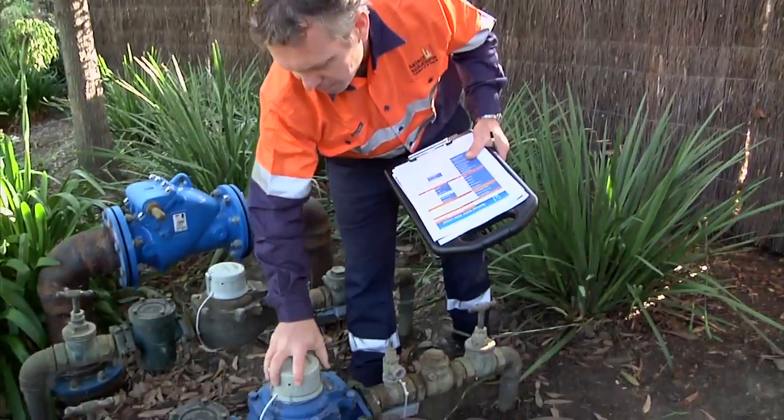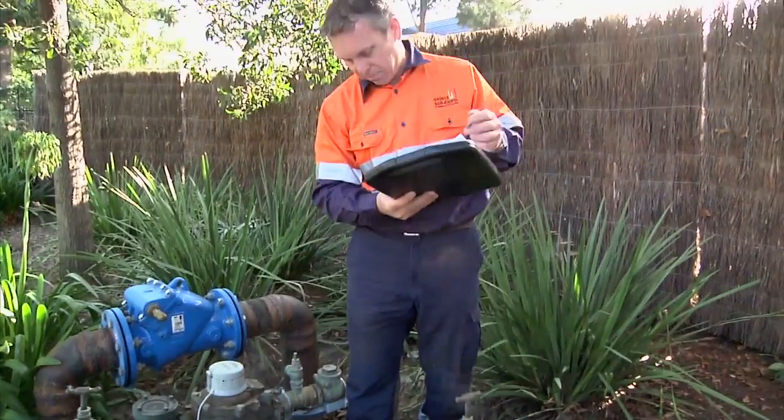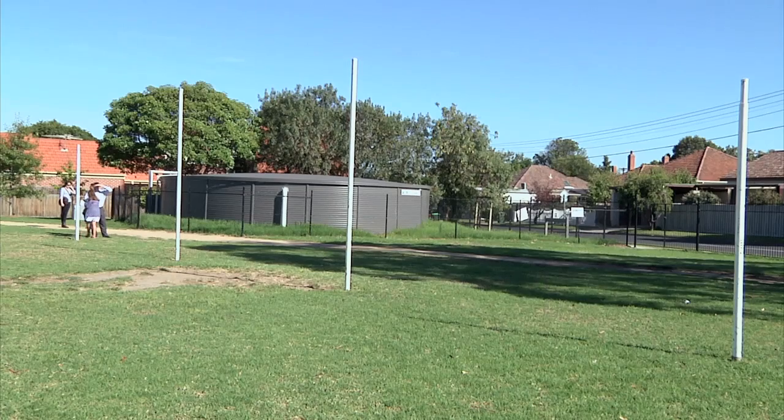The extension of SWEP into providing data loggers offers a great opportunity for schools to save water and money. Even for schools that think they are efficient — if you don't monitor it, you can't measure it. I highly recommend that all schools get one.